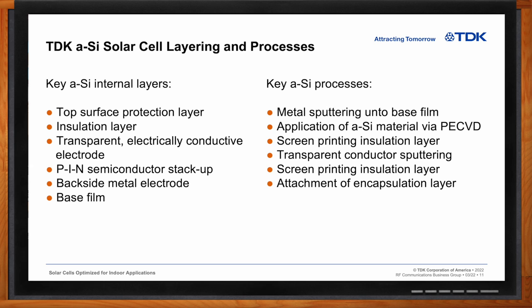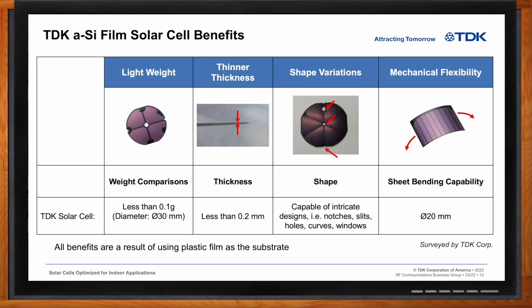So Chris, what do these TDK amorphous silicon film solar cells buy me as an engineer? All the benefits here are a result of using a plastic film as a substrate — a thin semiconductor material applied to a thin film and a thin metal electrode. In terms of weight, we can get down to sub 0.1 grams for the total weight of the solar cell. When we apply the N-type and P-type materials, we're in the micron levels, but the complete stack-up is less than 0.2 millimeters thick — important for watches and wearables. Since these are done on a film and not glass, we can do very intricate designs: notches, slits, multiple holes, curves, and windows — things you can't do with other solar cell technologies. And since it's on a thin film, we're able to bend them, putting them into wristbands of wearables to increase the area and generate more power output.